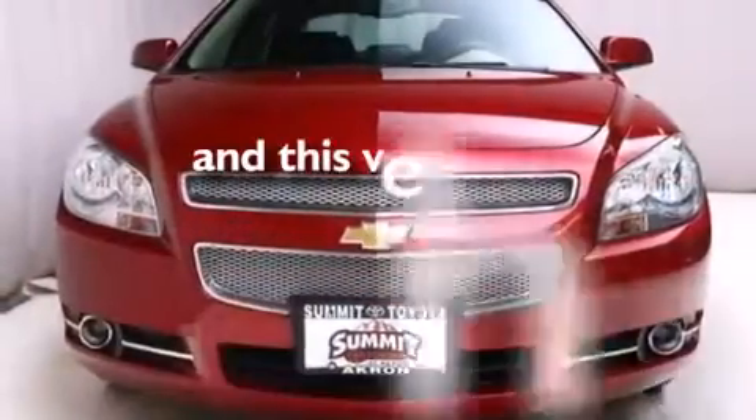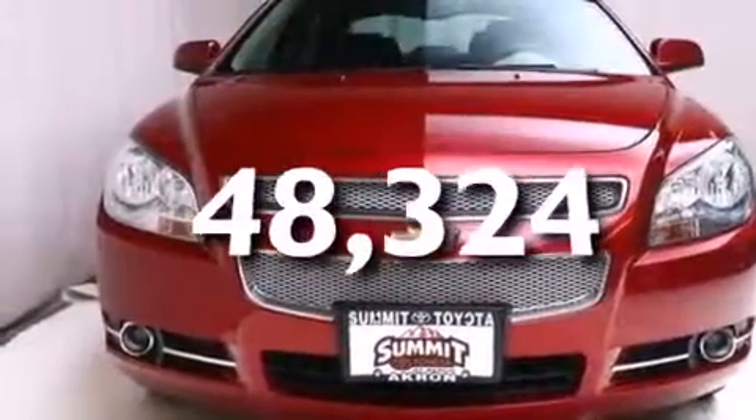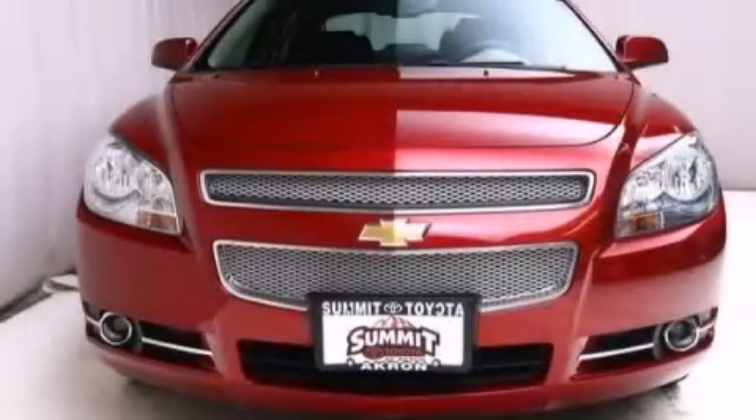This vehicle has fewer than 49,000 miles on the odometer. We invite you to contact us today to learn more about this vehicle.